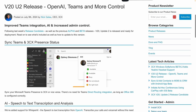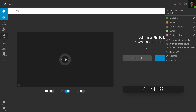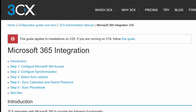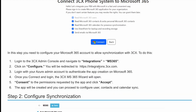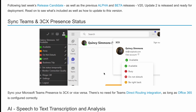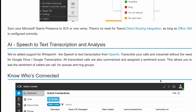Let's start with the first update, which is syncing Teams and 3CX — specifically your presence status. If I hop over to 3CX here, I've got my status, which I can set manually. Or if I have correctly synced Microsoft 365 using the integration with my 3CX account, that can be synced automatically. Syncing your Microsoft Teams presence to 3CX or vice versa requires no Teams direct routing integration, as long as that is set up correctly.